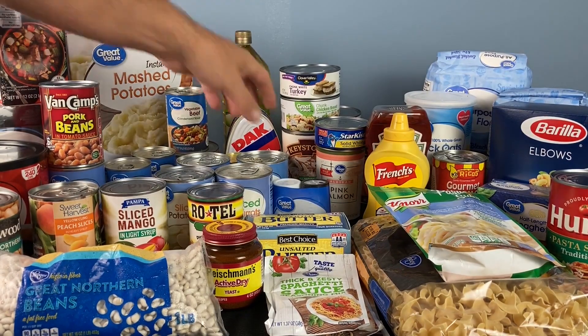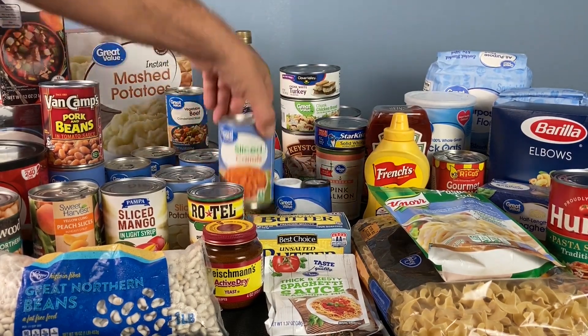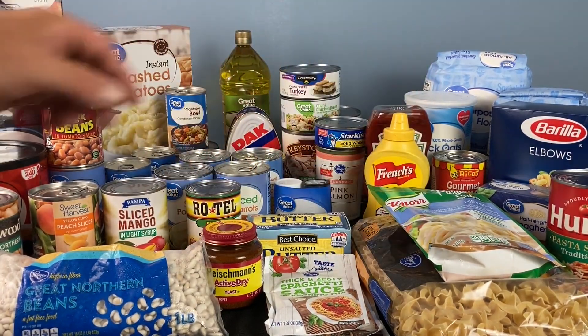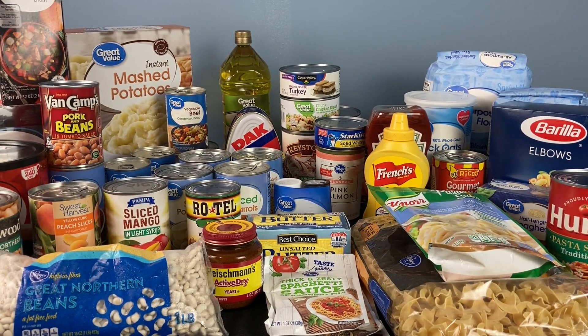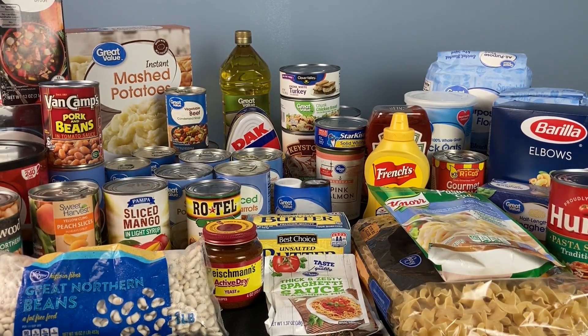Now you have many options on vegetables. I put out the basic ones: corn, green beans, carrots, potatoes, and tomatoes. There's a variety of vegetables you can buy — peas, mixed vegetables, asparagus, the list goes on. As far as fruits, I've got some mango and peach slices here. You can buy pineapples, mixed fruit, whatever your favorite fruit is. If you buy this in a can it's going to last quite a while — not as long as freeze-dried fruits like banana chips, but these are an option. They're going to last for a few years and help fill your working pantry, turning it into a prepper pantry.